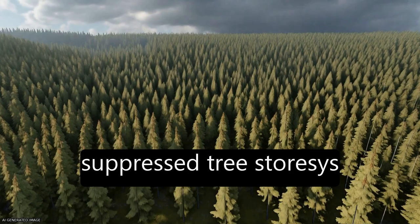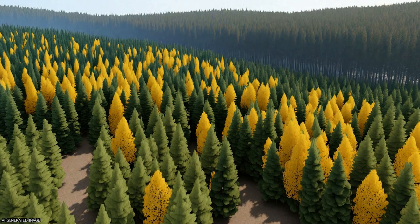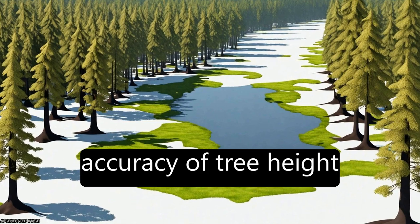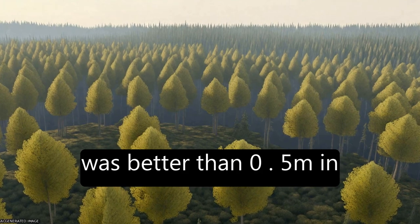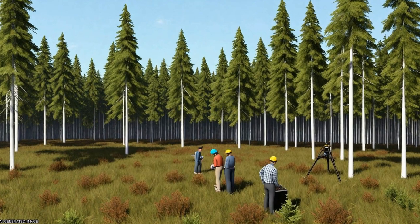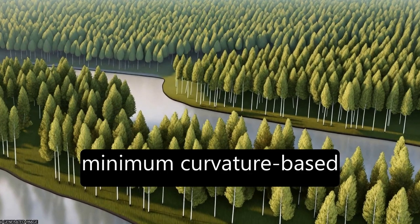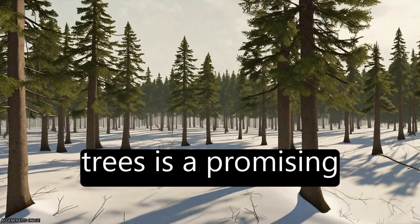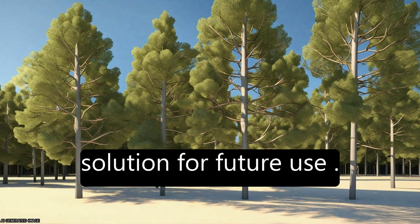In dominant, co-dominant, and suppressed tree stories, taller trees generally had better location accuracy. The accuracy of tree height estimation was better than 0.5 m in all tree height classes with the best methods. For forest inventory applications, minimum curvature-based tree detection accompanied by point cloud-based cluster detection for suppressed trees is identified as a promising solution for future use.